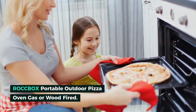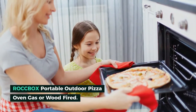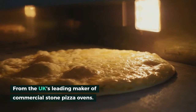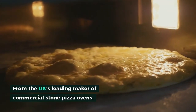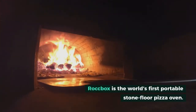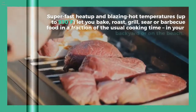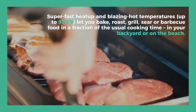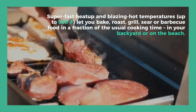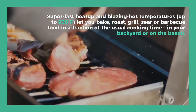Rock Box portable outdoor pizza oven — gas or wood fired — from the UK's leading maker of commercial stone pizza ovens. Rock Box is the world's first portable stone floor pizza oven. Super fast heat up and blazing hot temperatures up to 930°F let you bake, roast, grill, sear, or barbecue food in a fraction of the usual cooking time, in your backyard or on the beach.